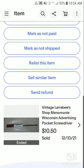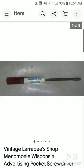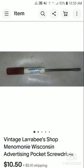This is a vintage Larrabee shop in Nami, Wisconsin. I figured there would be very few buyers that would want this. The buyer was near Nami, Chippewa Falls, so they were going to pick it up. I got them up to $10.50 plus shipping. After fees and shipping, I made about a $9 to $9.50 profit.